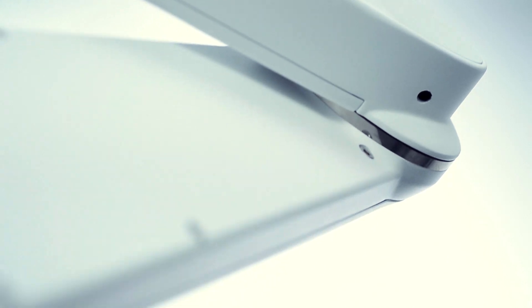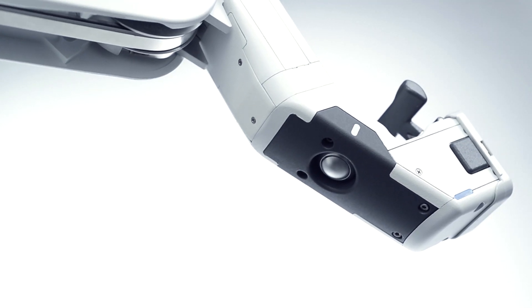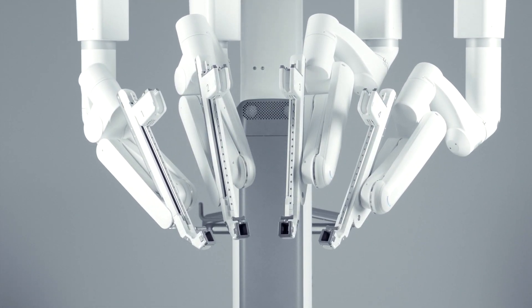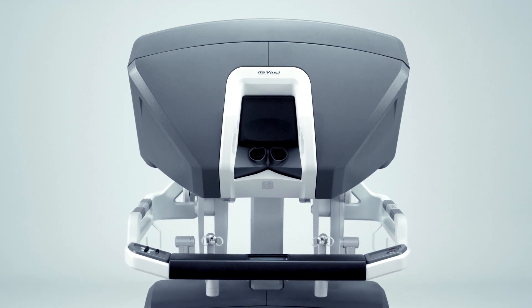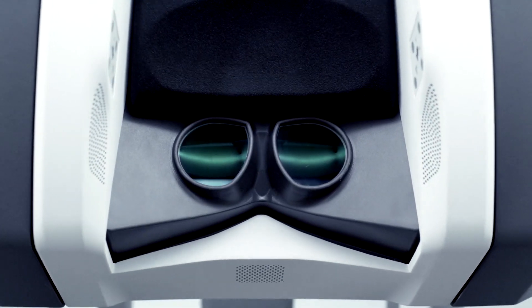Conway Medical Center is proud to provide our patients with the latest state-of-the-art robotic surgery technology. The DaVinci XI surgical system allows our surgeons to perform precise, minimally invasive procedures which offer the advantages of less blood loss, less pain, less noticeable scarring, shorter hospital stays, and faster recovery.